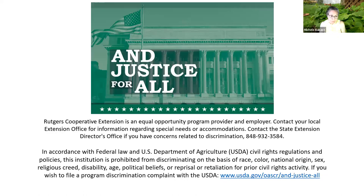Rutgers Cooperative Extension is an equal opportunity program provider and employer. We follow federal law and U.S. Department of Agriculture civil rights regulations and policies. If you have any issues or concerns related to discrimination, you can use the number provided to relay any concerns.